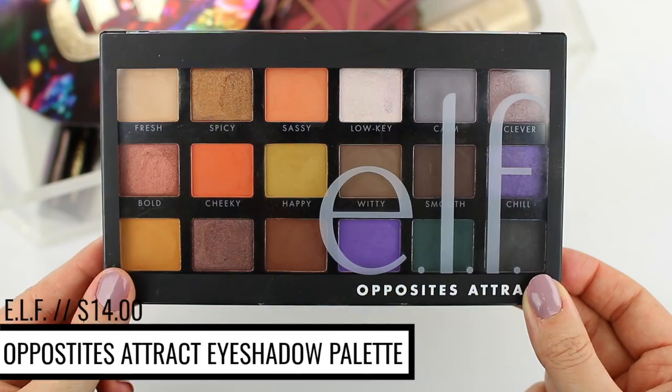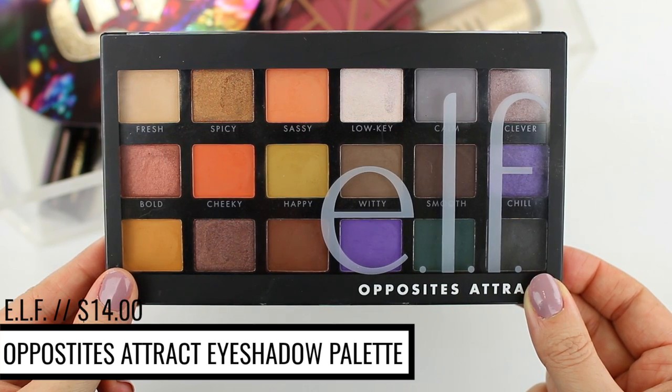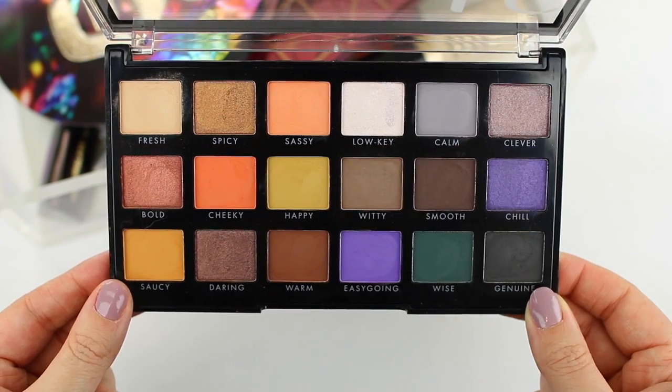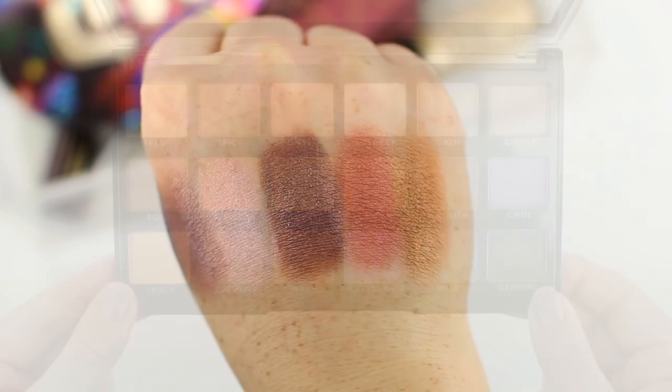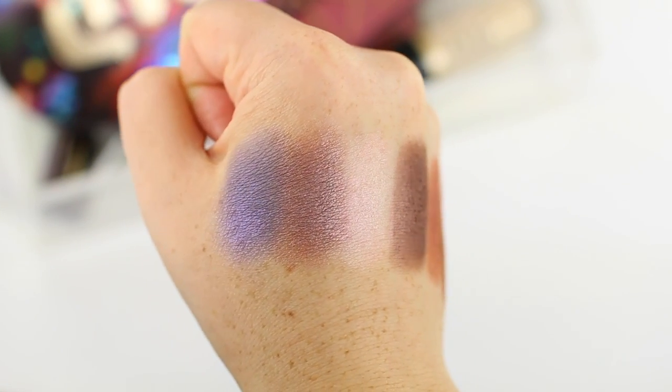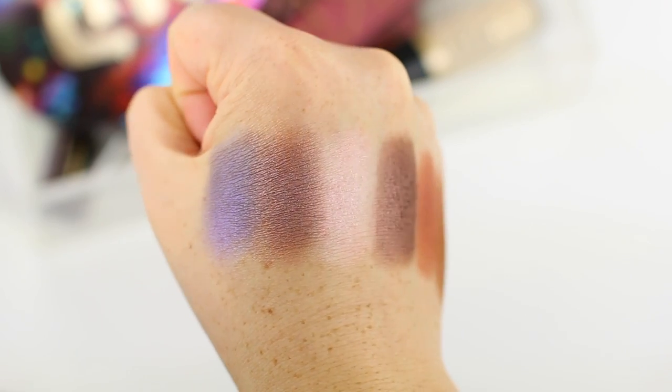I'm going to use two different palettes today. I'm going to use the elf Opposites Attract palette — I really like this palette. I was going to do a full review on both of these palettes and a few others including the Naked Cherry, but time got away from me, so I thought I would use them in today's video. This elf palette is so good — it has a brand new formula, comes with 18 shadows, and you get a mix of warm and cool-toned shadows. It's mainly a matte palette with a few shimmer shadows.